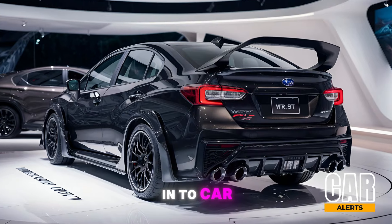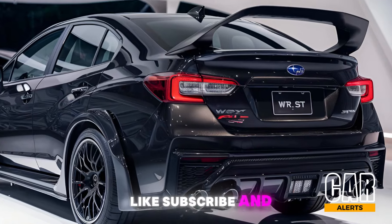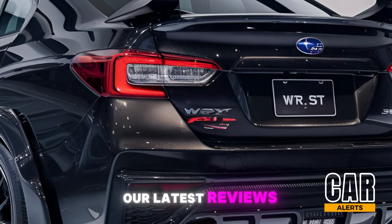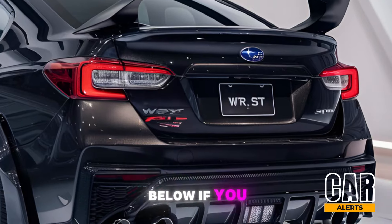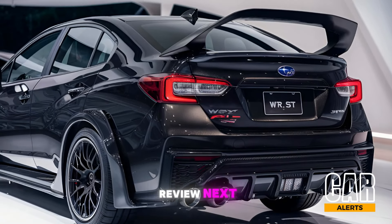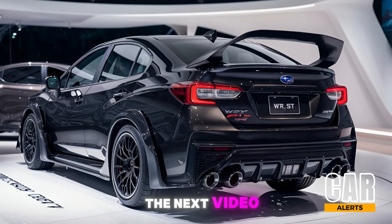Thanks for tuning in to Car Alerts. Be sure to like, subscribe, and hit the bell so you don't miss any of our latest reviews. Drop a comment below if you take this STI for a spin, or if there's another car you want us to review next. See you in the next video.